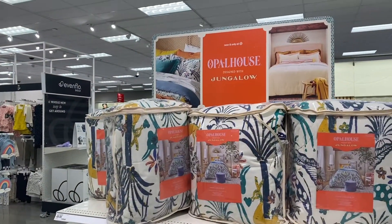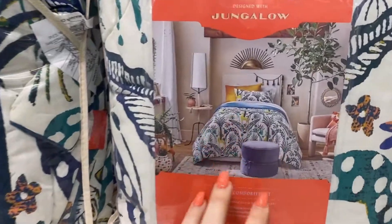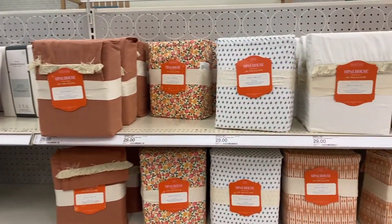Jungalo did a collaboration with Target, so they have all these really cute bedspreads. And then they also have sheets — there's floral, just pretty fall colors.